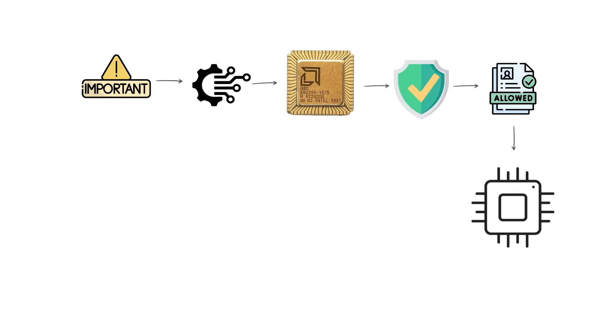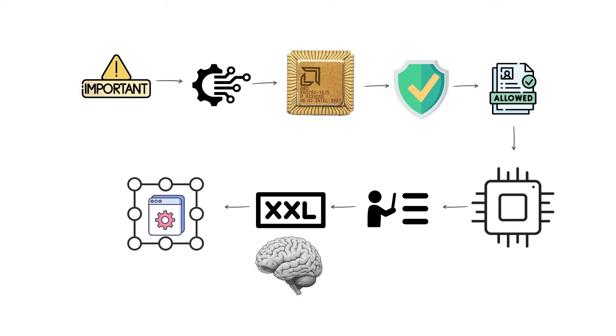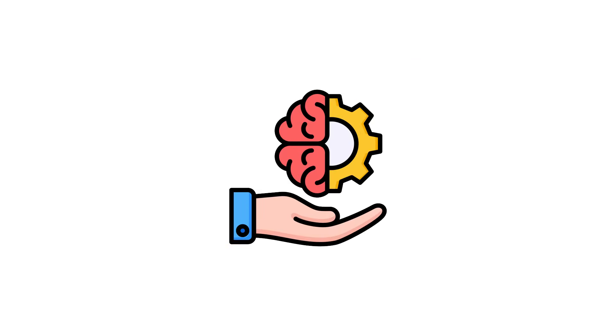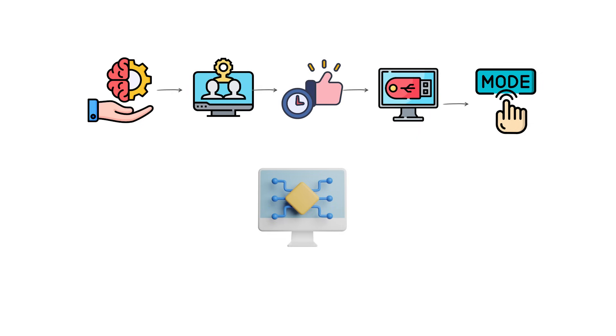The important technical feature of this generation was protected mode, which allowed the processor to address much larger amounts of memory and to isolate programs from each other for stability. In practice, most consumer systems still booted in real mode for older software.